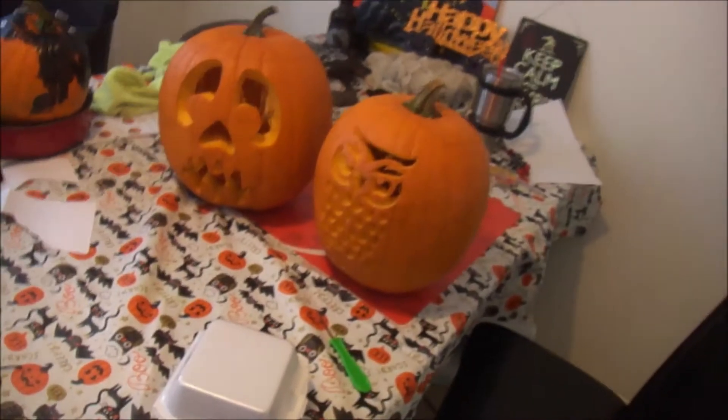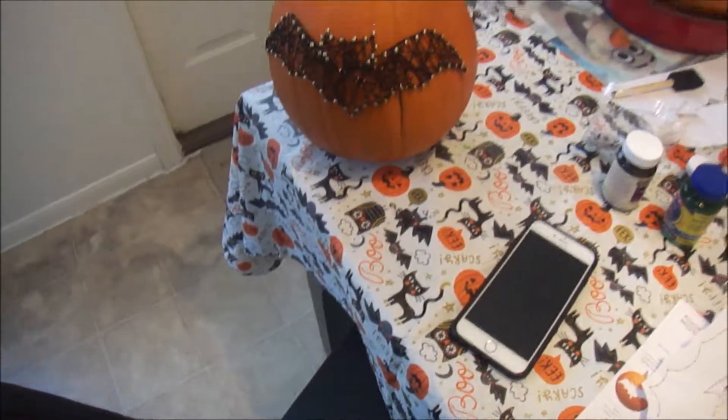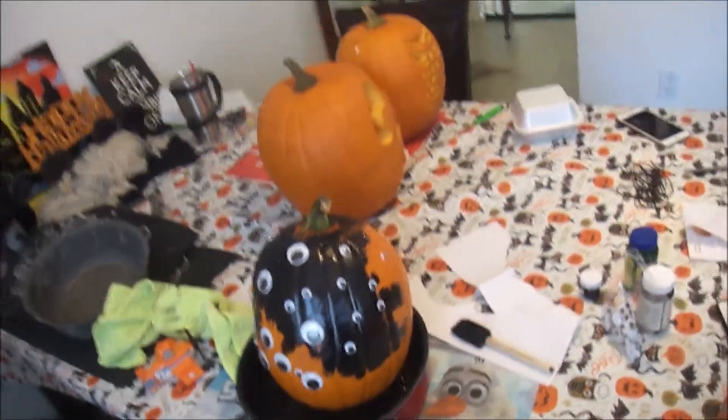Hi guys! Welcome back to my channel! This is Rihanna! The pumpkins are finished! It looks so good! There's Crystal's! That's cute though! A little string art from Everett's — that's cute too! Well, I will put a candle in it tonight and show you when it's dark. But it came out pretty good!